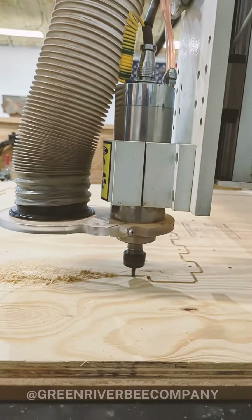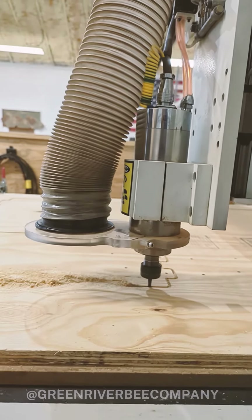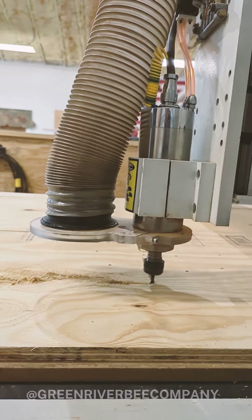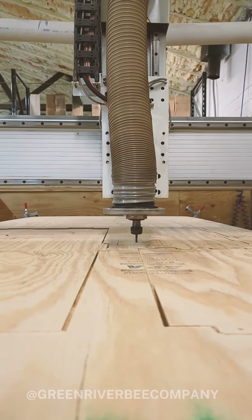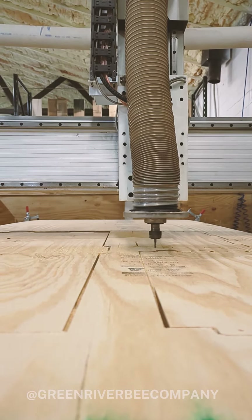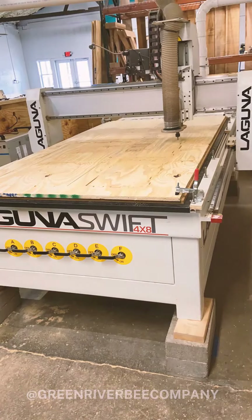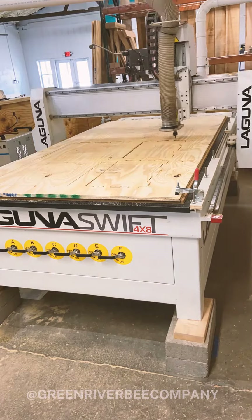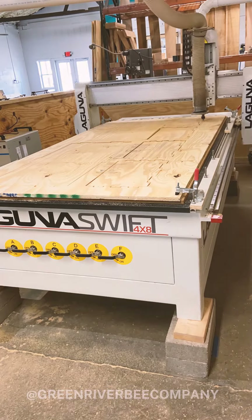We upload the design we created, make sure all the settings are correct, turn it on, and voila, it does the cutting for us. This makes sure that the quality of our beehives is accurate and consistent every time. So here's a sped up version of our CNC machine in action.